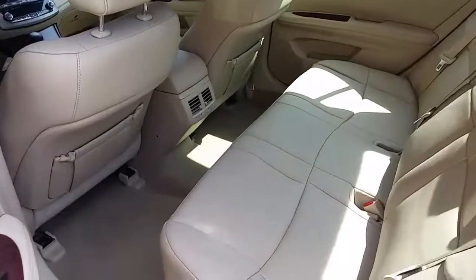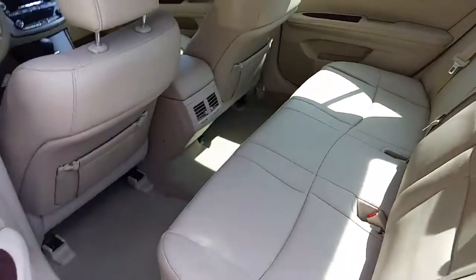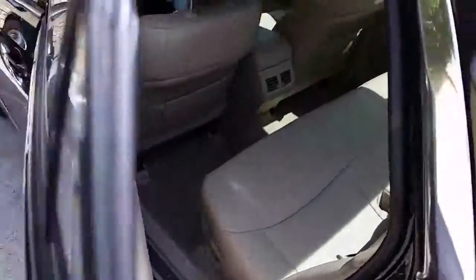Leather interior — got the tan leather interior. Doesn't get hot on you. Just a good looking car. Got a sunroof.